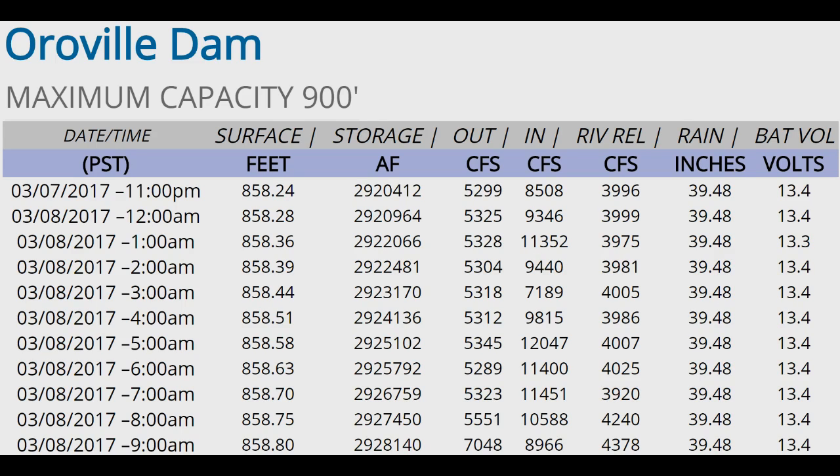We also have six new photos from DWR uploaded today. The lake level rise has started to slow. We're at 858.80 with 7,048 CFS out and 8,960 CFS in, so it is starting to slow down on the lake rise.